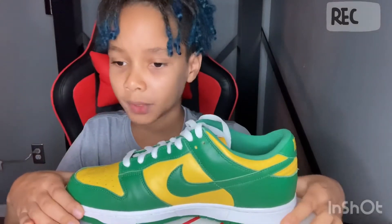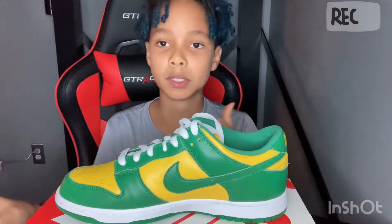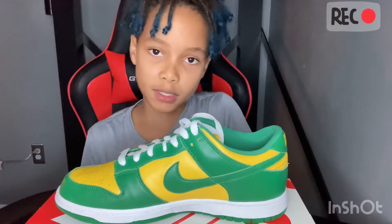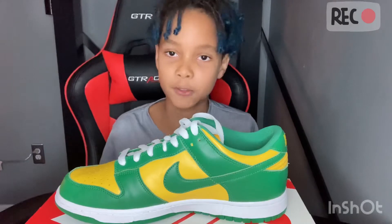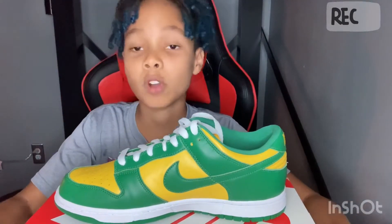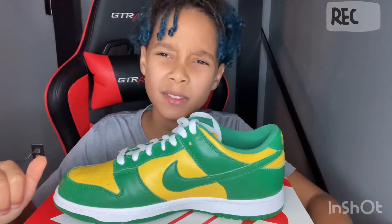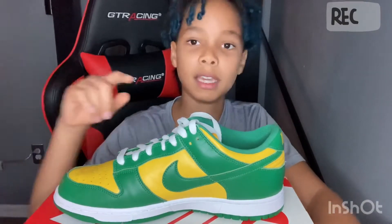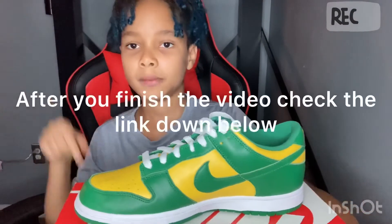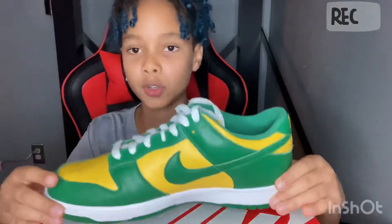I have another shoe - the Jordan 1 Mid. I got it for $110 and talked about it in a previous video, which should pop up above. Right now it's at like $170 - back then it was like $160 or $150. Watch that video after - the link will probably be down below.